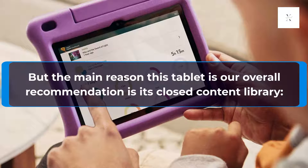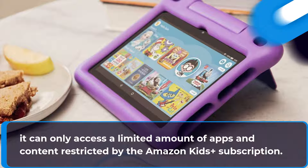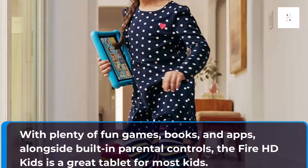But the main reason this tablet is our overall recommendation is its closed content library. It can only access a limited amount of apps and content restricted by the Amazon Kids Plus subscription. With plenty of fun games, books, and apps, alongside built-in parental controls, the Fire HD Kids is a great tablet for most kids.